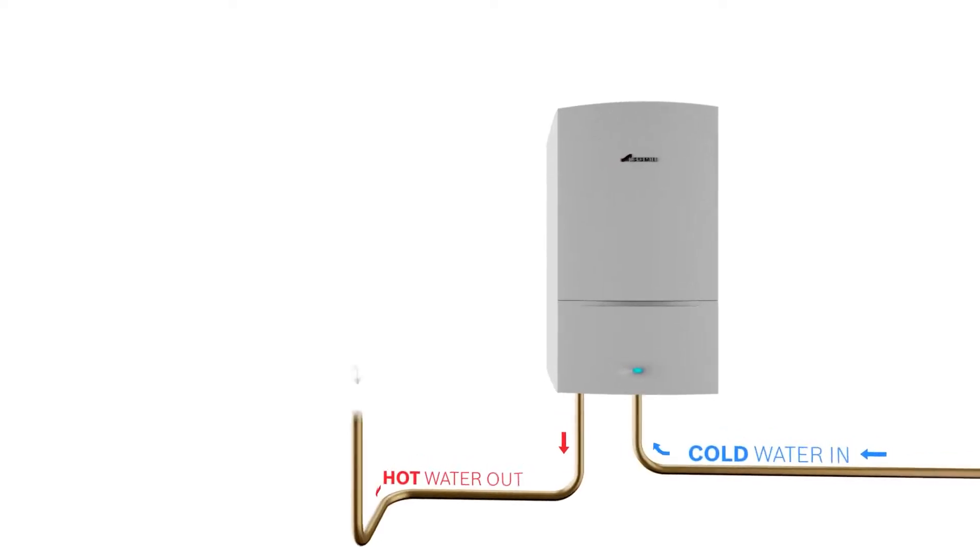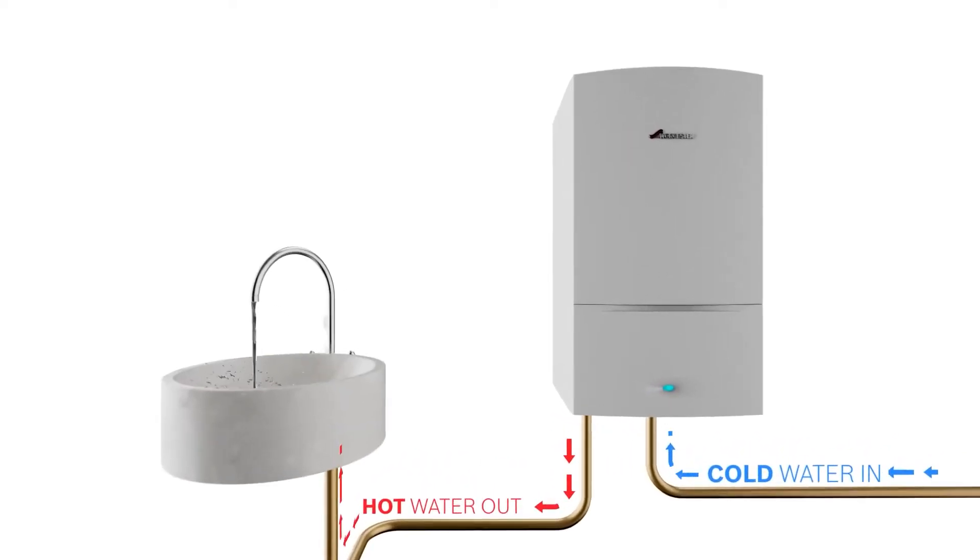A combination boiler works differently from a conventional boiler in that it provides instantaneous hot water. So when you open up your hot tap, cold water goes through the appliance, heats itself up and goes directly to your hot tap.